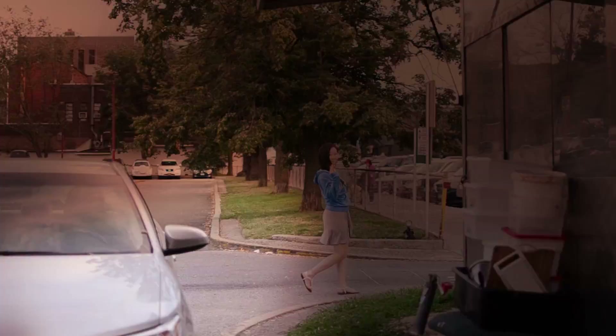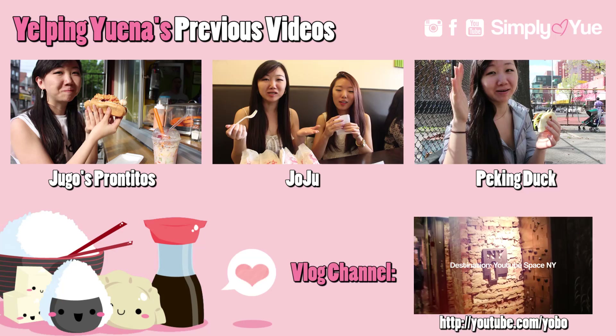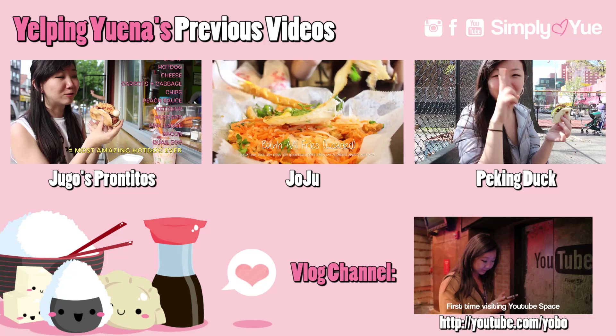As always, if you guys enjoyed this video and want to see more food reviews, then please like and subscribe. And I'll see you guys next time. Bye! I hope you all enjoyed this food review. Be sure to take a look at some of my previous food videos, and if there's a specific place you want me to check out, then please put it in the comment box down below. Also, if you're a huge foodie like me, I'm always sharing yummy food pics on my Instagram. Drop a comment and say hi!